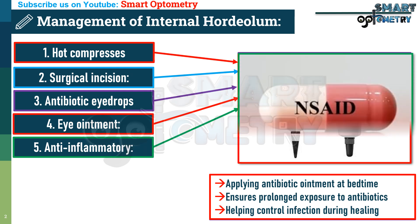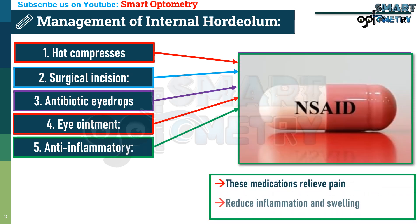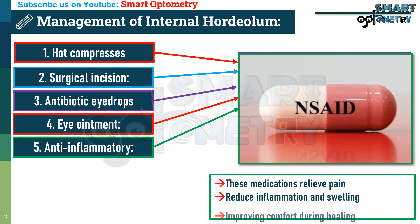5. Anti-inflammatory and analgesics. These medications relieve pain and reduce inflammation and swelling, improving comfort during healing.